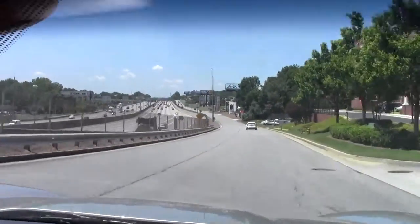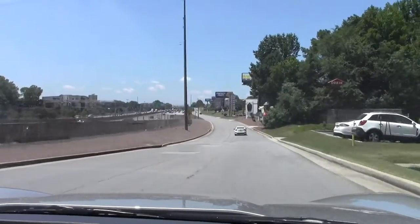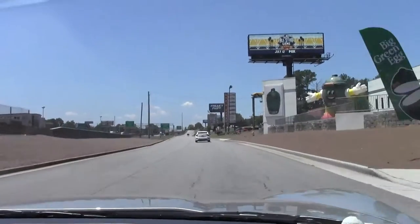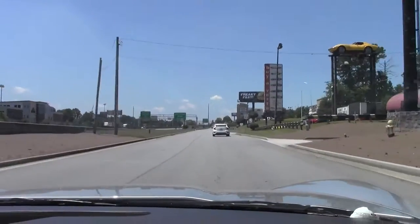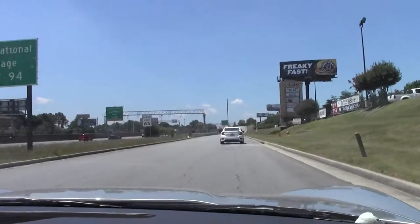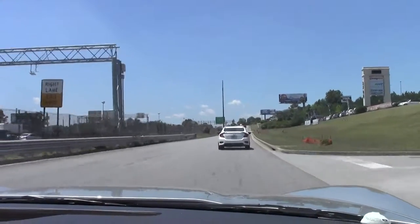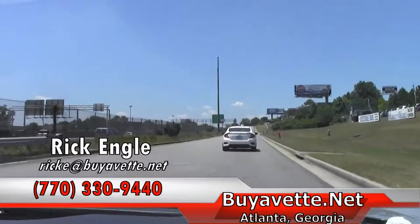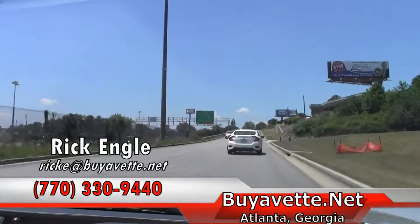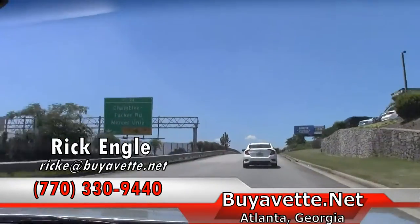As you can feel, it shifts through very well. You do have paddle shifters available to you. Should you want to test drive this car or any of our cars in our inventory, feel free to call 770-330-9440 or you can email me at rick@biovet.net. Appreciate you taking a few minutes to join me on the test drive and please enjoy the ride.